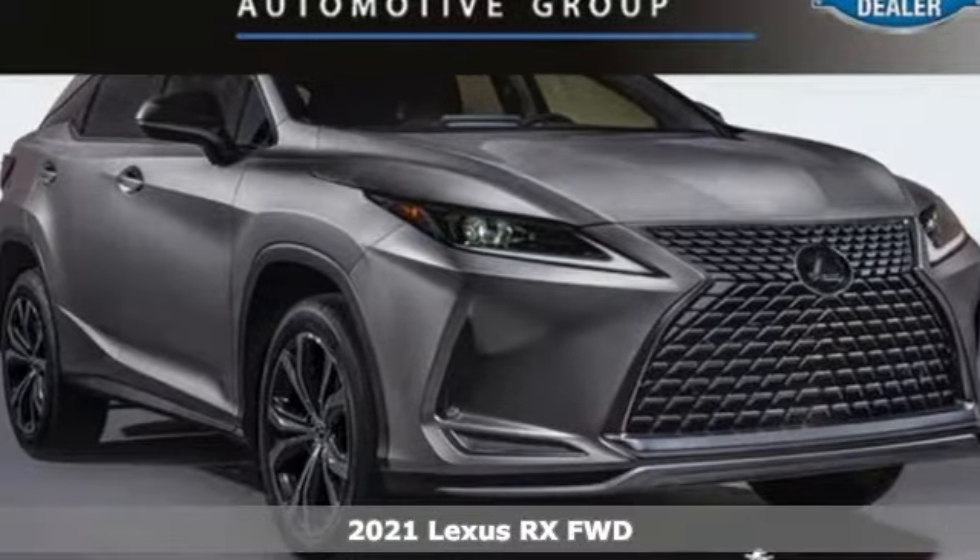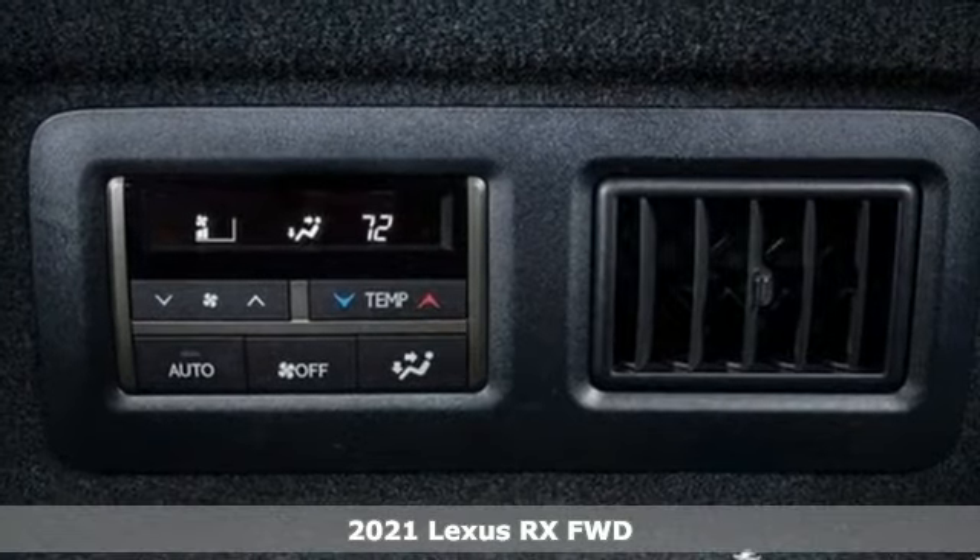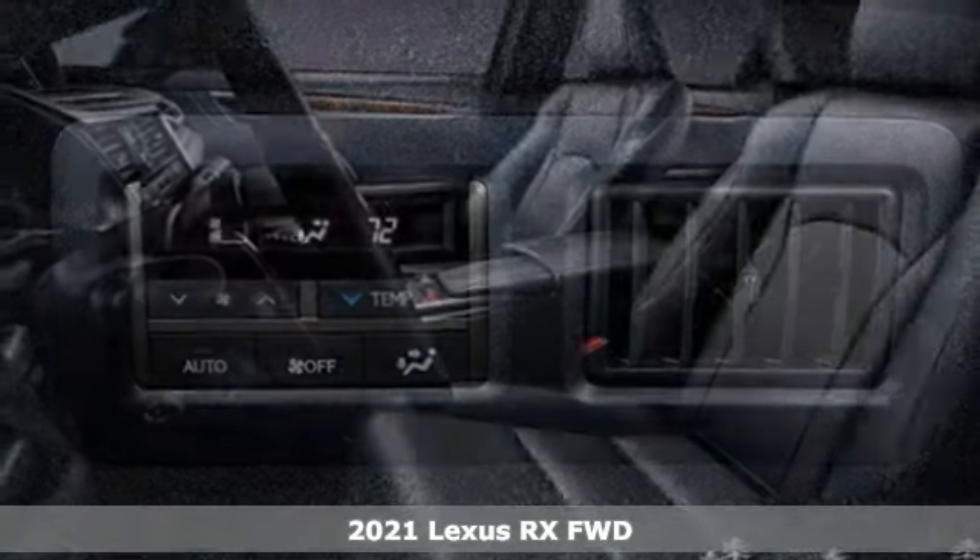It's a new 2021 Lexus RX. Luxury awaits in every Lexus, and it comes with all the amenities you need.